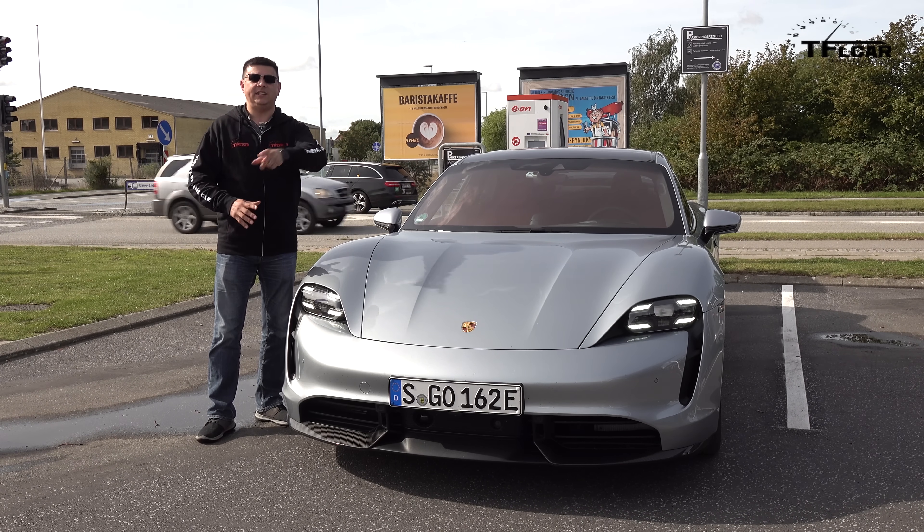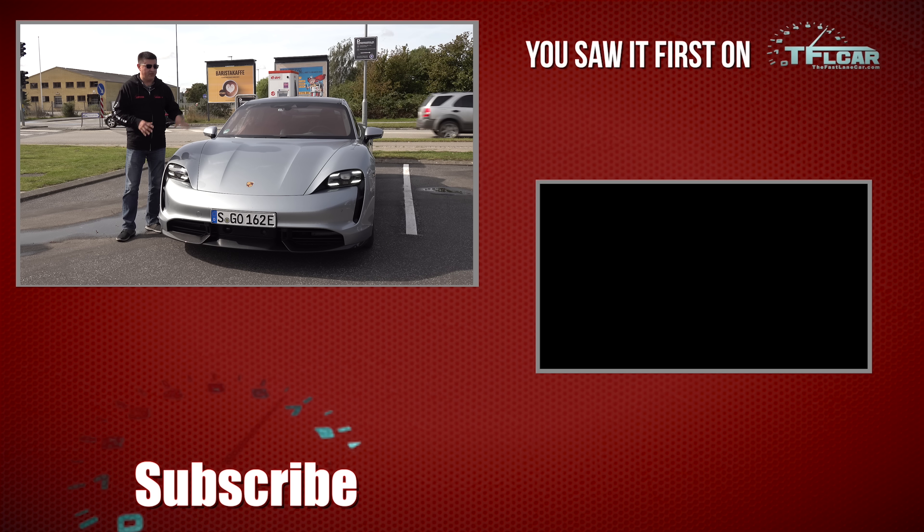If you want to know more about the Taycan, stay tuned — we'll be back on the 24th with a complete drive review showing this vehicle going zero to 60 in 2.6 seconds. If you haven't already, hit that subscribe button and head over to TFLcar.com for news and full reviews.